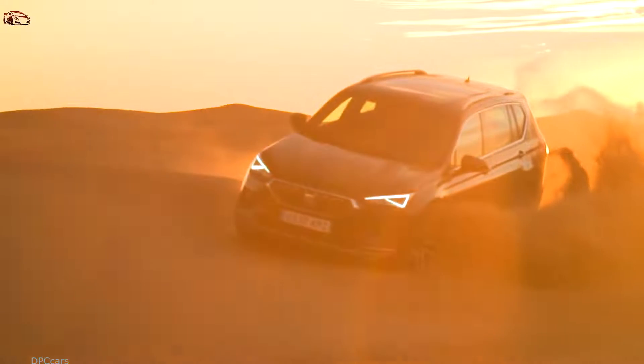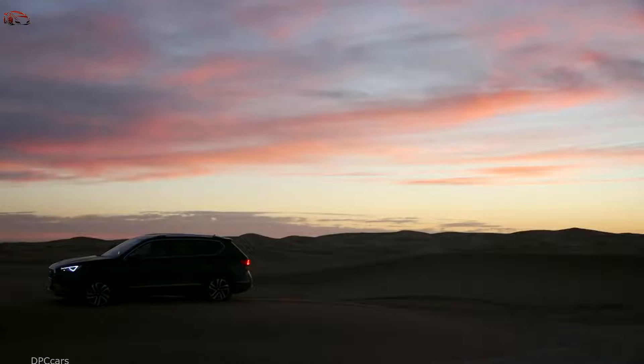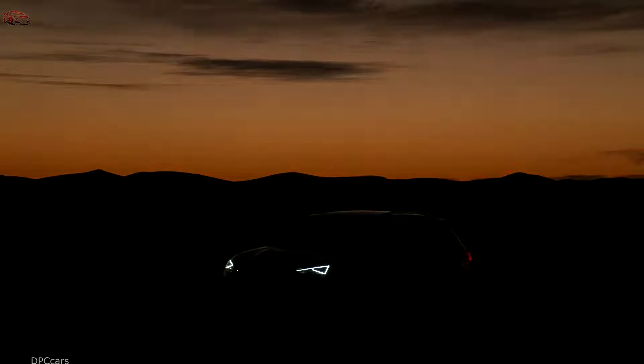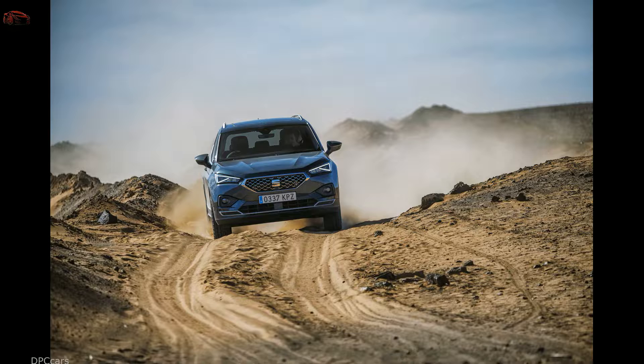The higher-powered version is solely available in four-drive with a seven-speed DSG gearbox. All-wheel drive technology integrated into certain Tarraco variants gives it the ability to not only improve dynamics on tarmac, but also keep you progressing even when the conditions become tougher.